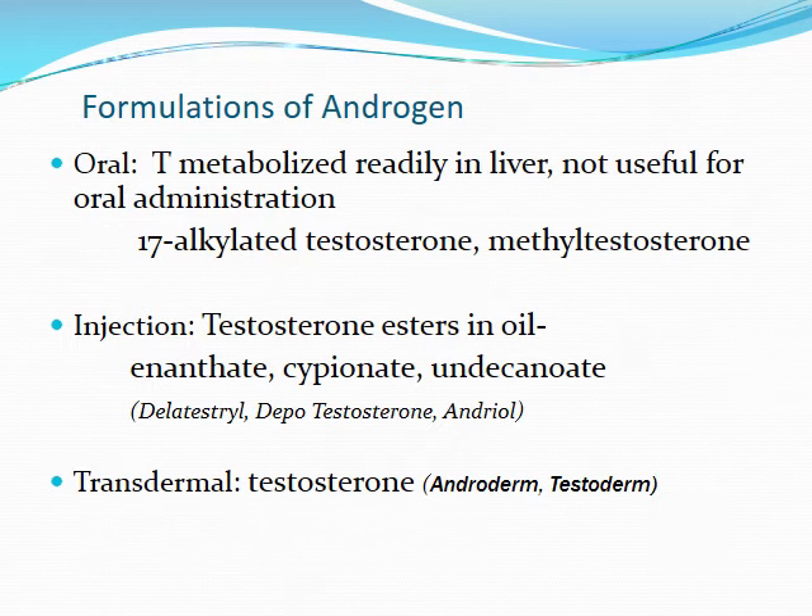There are multiple formulations of androgens available. Oral is not super useful in a lot of cases since testosterone itself is actually metabolized pretty readily within the liver, so it's not super good for oral administration. On the other hand, you can utilize things like your 17-alkylated testosterones and your methyl testosterones, since those don't get degraded as readily and can have higher bioavailability. Usually when utilizing testosterone itself, it's either administered as a transdermal product, either as a patch or a gel, or as an injection in ester-based formats in oils, which provides a long-lasting depot effect where patients may only need to be injected every few weeks or months.